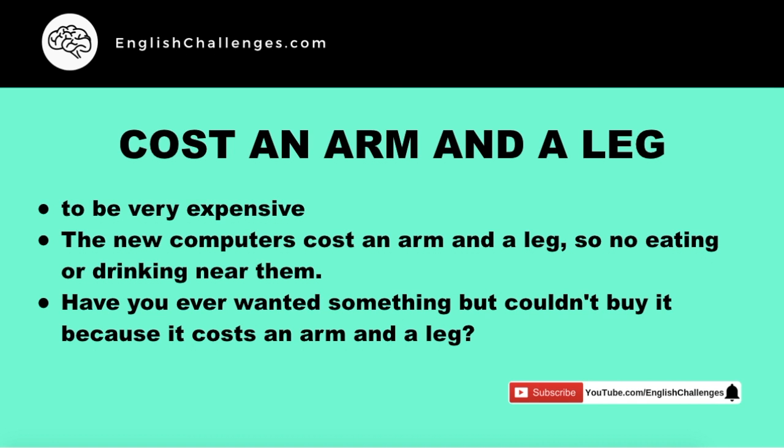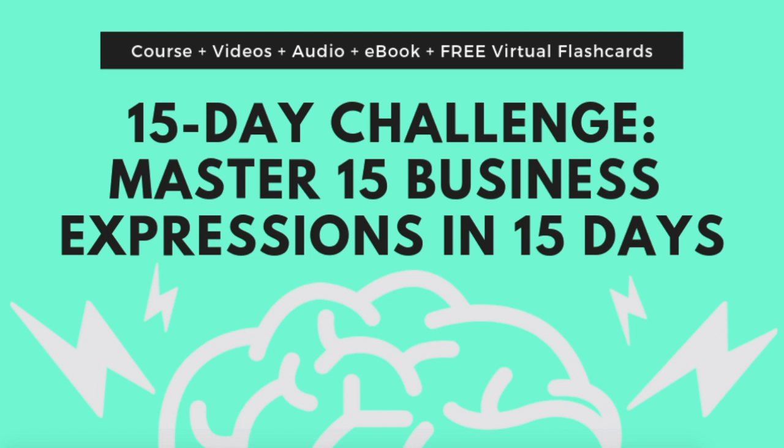This is how we're able to not only learn an expression and the meaning, but really put it in our brains and be able to use it in real life. And if you want to learn more, check out the link in the notes and do my 15-day challenge where you'll master 15 business expressions like this one in 15 days.